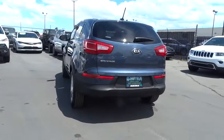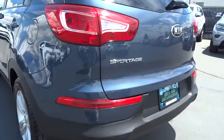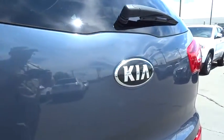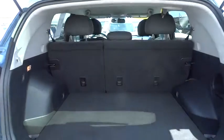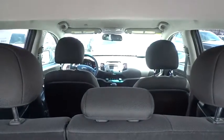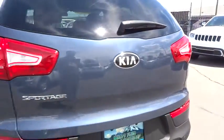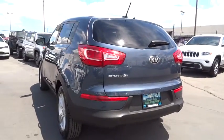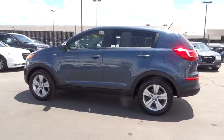All-wheel drive, stability control, anti-lock braking system, traction control, four-wheel ABS, dual airbags, air conditioning, Bluetooth wireless data link for hands-free phone, power steering, alloy wheels, driver airbag, adjustable steering wheel, cruise control, Bluetooth, four-wheel disc brakes, keyless entry, aluminum wheels, rear defrost, AM-FM stereo radio.